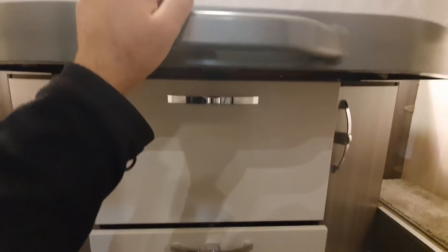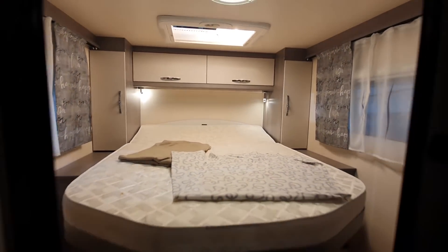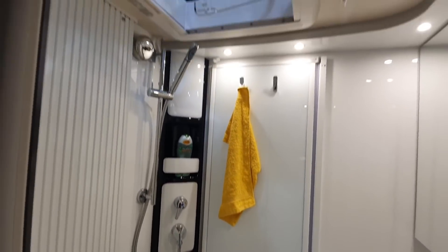What would you prefer — the width-wise bed or the queen bed? The bathroom on this one is exactly the same; this one's just got some soap and a yellow towel in it.